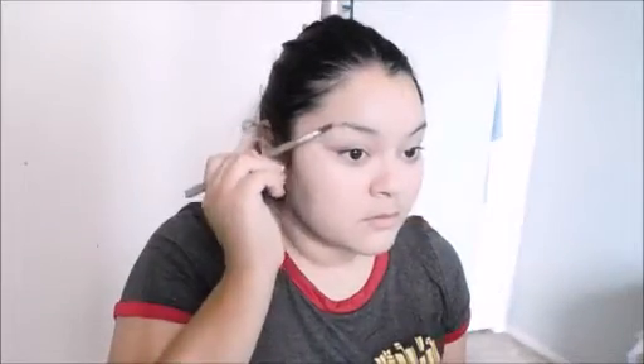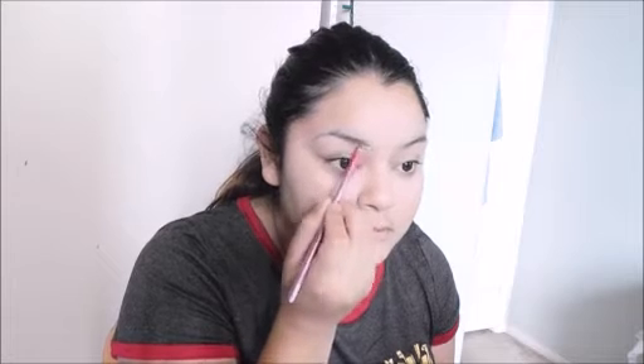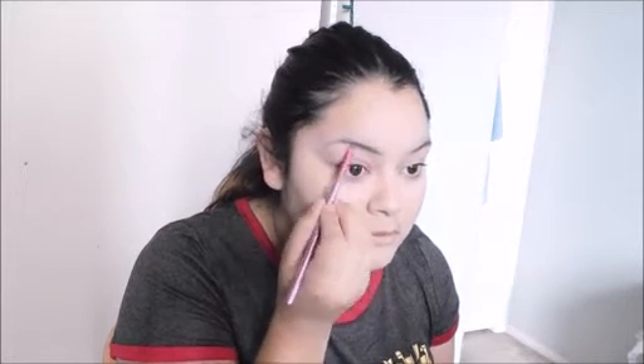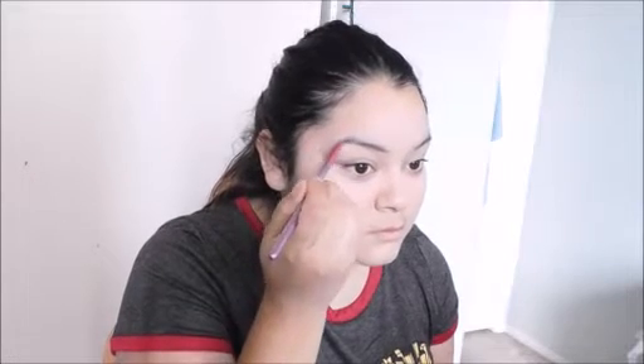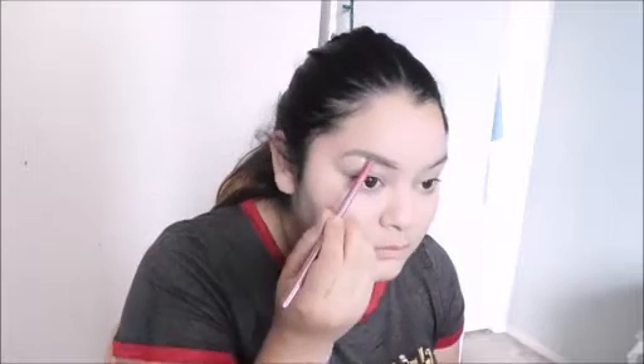Now for my eyebrows, I always have to brush mine because every single time when I wake up, no matter what happens, my eyebrows are always a mess. For my eyebrows I like to start from the bottom and then work my way up — you'll kind of see how I do it in this video.